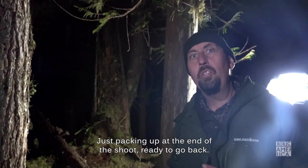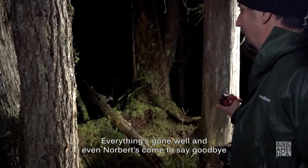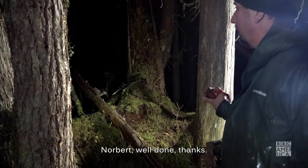Just packing up at the end of the shoot, ready to go back — everything's gone well. And even Norbert's come to say goodbye. There he is, Norbert. Well done, thanks — that's a wrap.